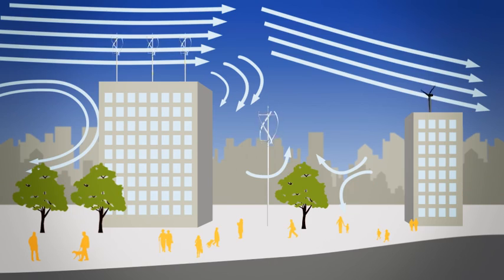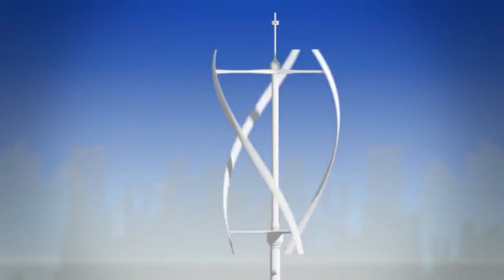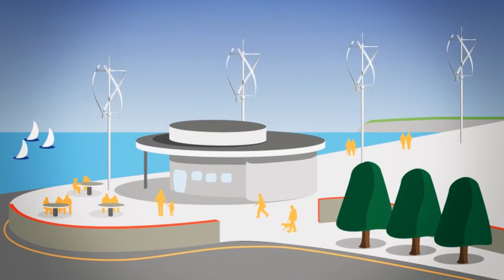The aerodynamic helical blade design results in very smooth operation, which minimises vibration and further reduces acoustic noise. Even in rural locations, the QR5 is unlikely to exceed background noise levels throughout its operating range, and so can be located near people and buildings.